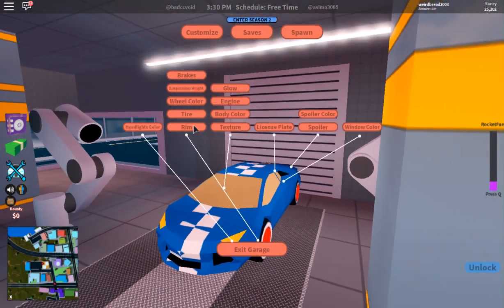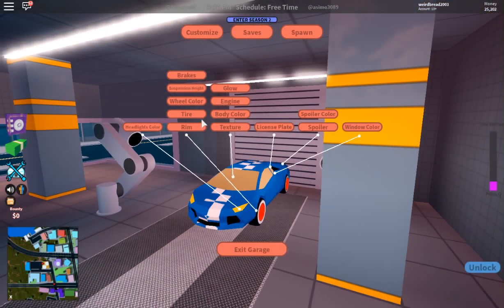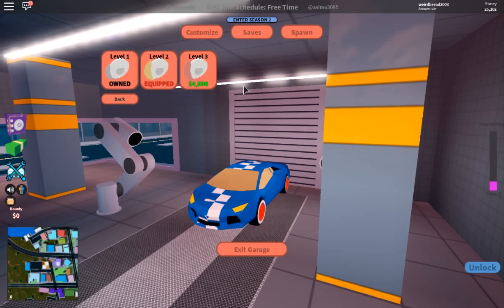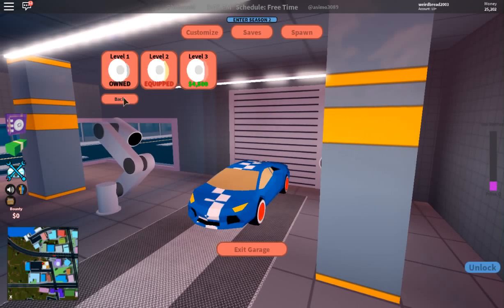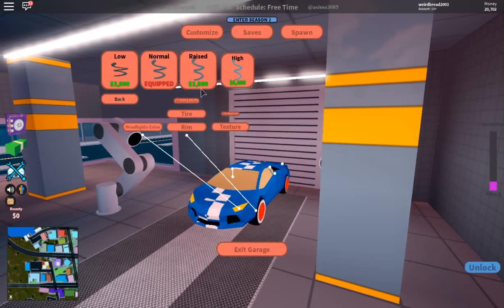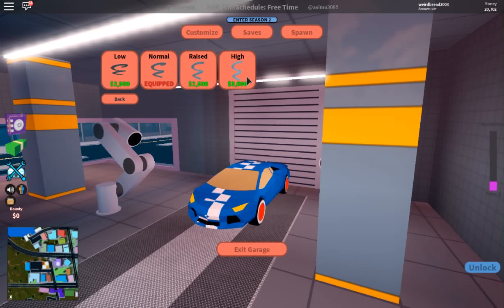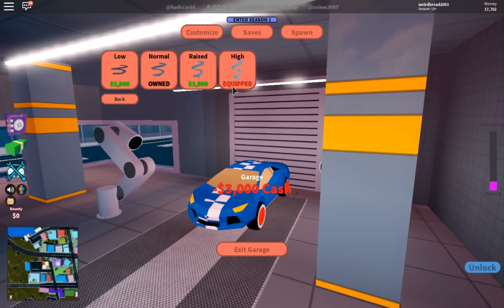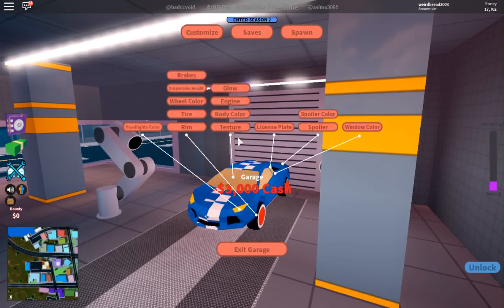Maybe the body color... brakes — we can get some good brakes here. Let's get level three brakes. We need level three suspension and headlights — let's get the high headlights.